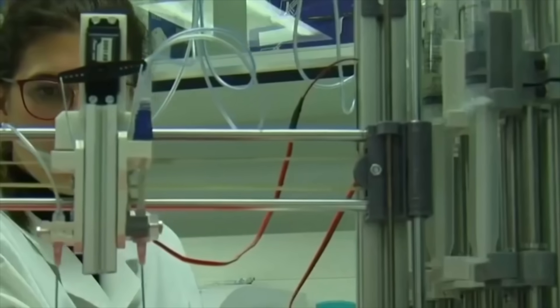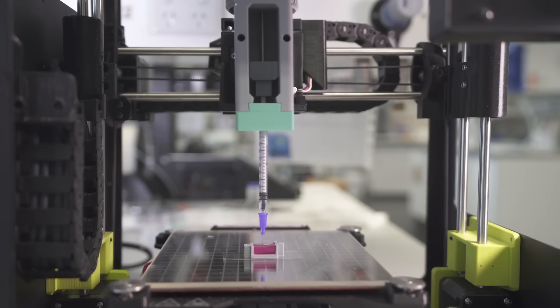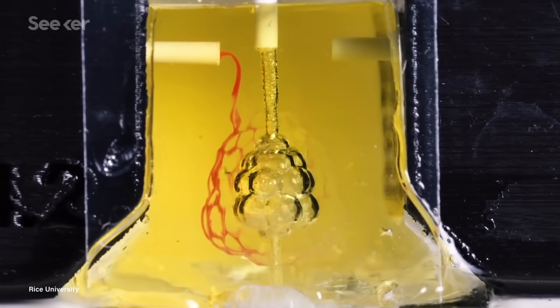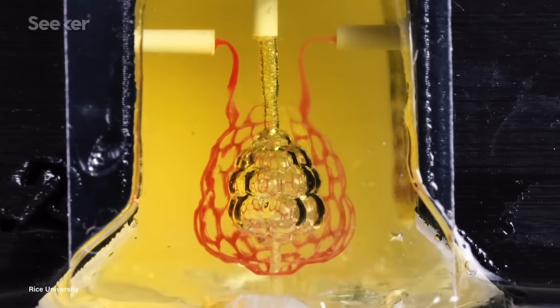Human skin could be printed to test chemicals, develop medicines, and heal wounds. Ceramic ink is being used to print bones, with plans to print directly into patients during surgery. And this was printed using living cells — it mimics lungs, including blood flow.